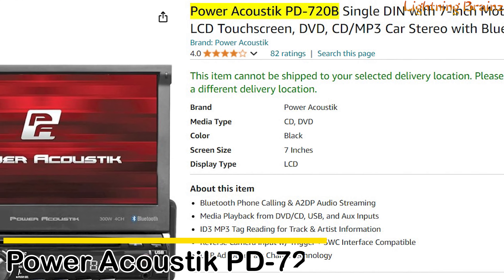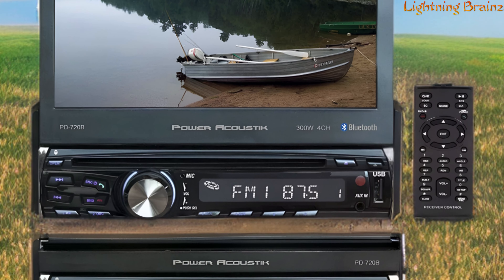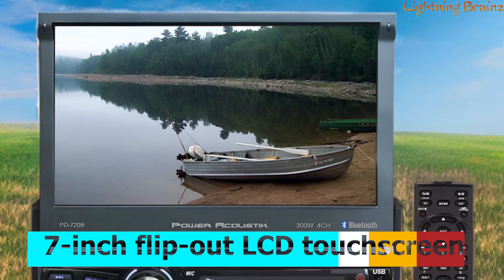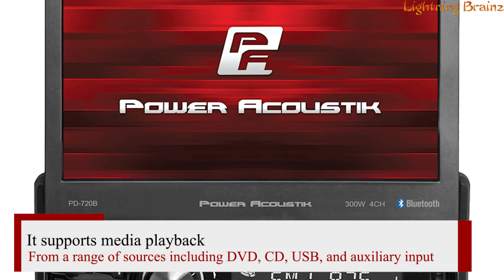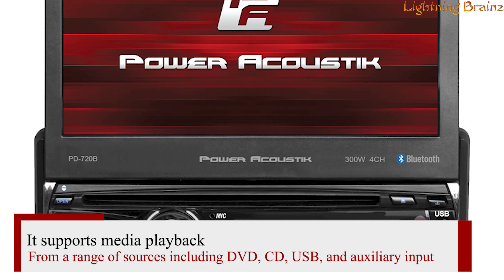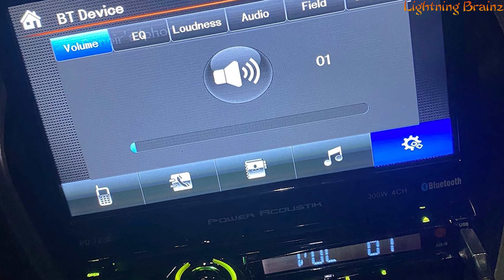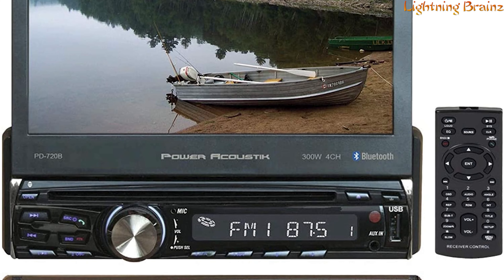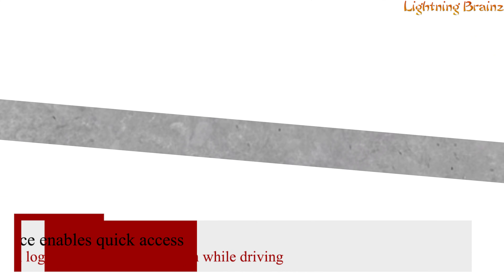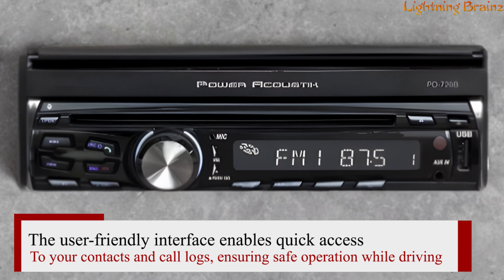Number 4: Power Acoustic PD 720B. The Power Acoustic PD 720B is a versatile single DIN car stereo designed for those who want a modern entertainment system in their vehicle. With its motorized 7-inch flip-out LCD touchscreen, this unit combines functionality with convenience. It supports media playback from a range of sources including DVD, CD, USB, and auxiliary input, making it adaptable for various media formats like MP3 and MP4. The stereo includes built-in Bluetooth 4.0 technology, allowing for hands-free phone calls and wireless audio streaming directly from your mobile device, with a user-friendly interface for quick access to contacts and call logs.